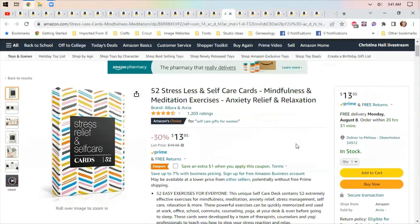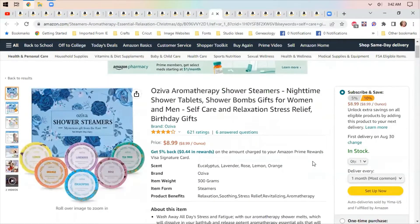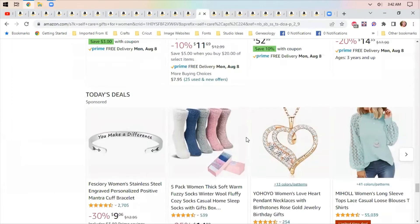These are self-care cards with mindfulness and meditation exercises — they're already 30% off and there's a dollar coupon too. There are also aromatherapy shower steamers in several scents: eucalyptus, lavender, rose, lemon, and orange for $8.99. If you prefer a shower over a bath, these will at least give you a relaxing scent.